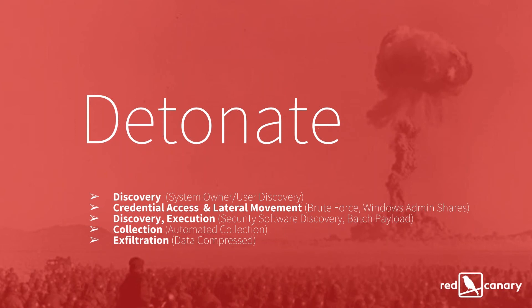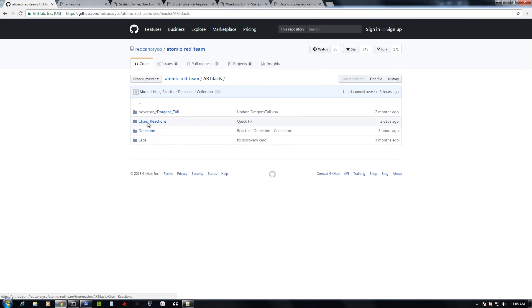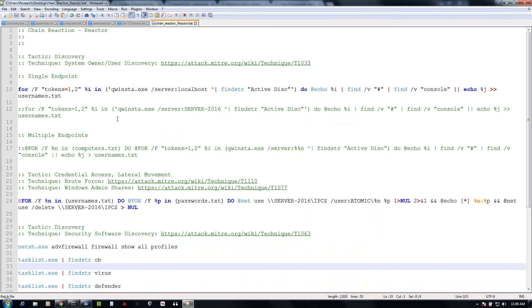I'm going to go ahead and jump into some hands-on detonation of different techniques. We're going to look at discovery, then credential access, discovery execution, collection, and exfiltration. If you have questions as we go through this, I'll pause at the end to answer them — feel free to drop them in the chat. You should be seeing the Git repo here on my test system. I've copied all of this locally to my machine. Always make sure when you're running these tests that you have permission, and that you're in an instrumented environment so that tests can be detected.